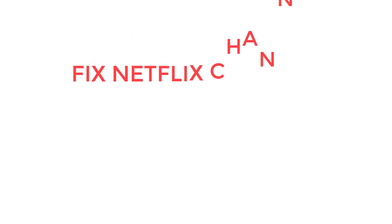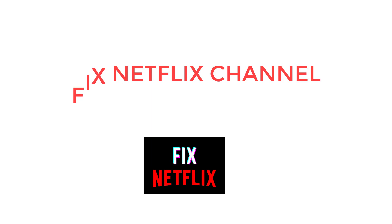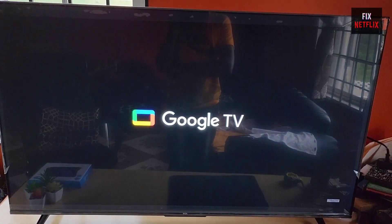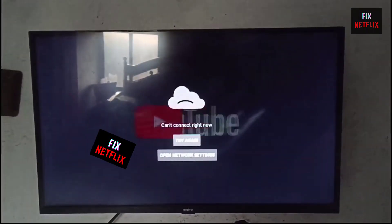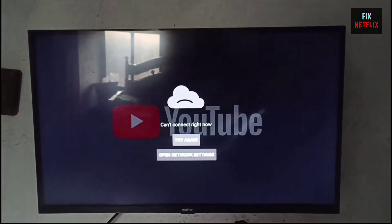Hello, everyone. Welcome back to your favorite troubleshooting channel, Fix Netflix YouTube channel. Today we will show you how to fix when your YouTube app's not working properly on TCL Google TV. If you are facing problems like the YouTube app keep crashing or closing repeatedly, freezing, or a blank or gray screen issue, then this is the right tutorial for you to solve the issue within a few steps.